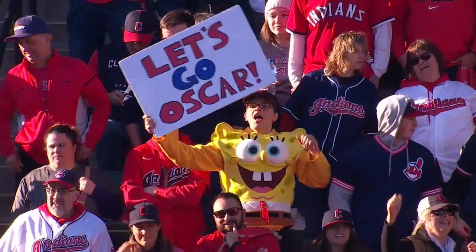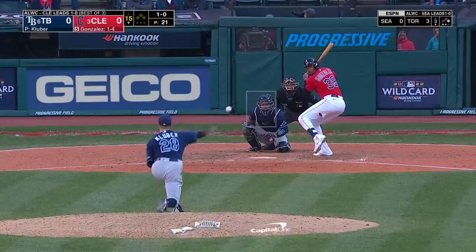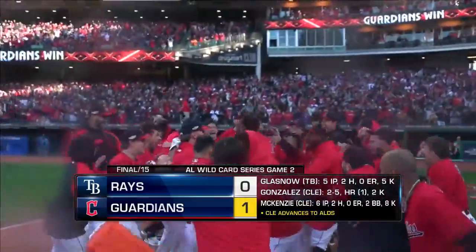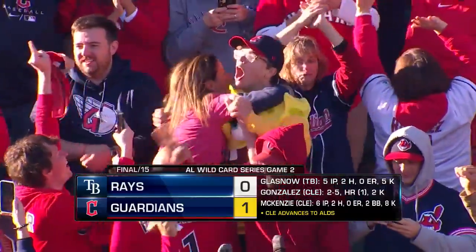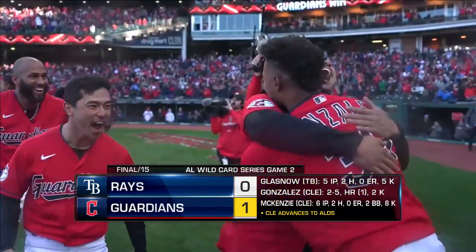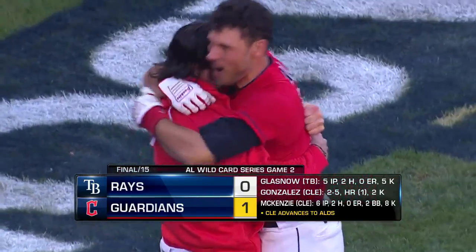There's someone dressed as SpongeBob SquarePants because that's Oscar Gonzalez' walk-up song. Here's Oscar Gonzalez — a swing and a high fly ball, deep to left-center field. It is gone! Oscar Gonzalez sends the Guardians to the Division Series! A mob scene at home plate — a towering solo homer to left-center.